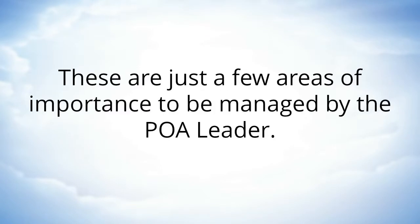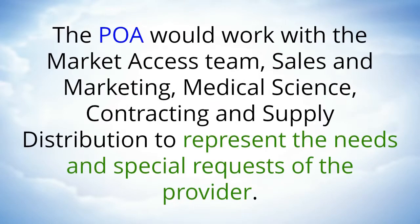These are just a few areas of importance to be managed by the POA leader. The POA would work with the market access team, sales and marketing, medical science, contracting, and supply distribution to represent the needs and special requests of the provider.